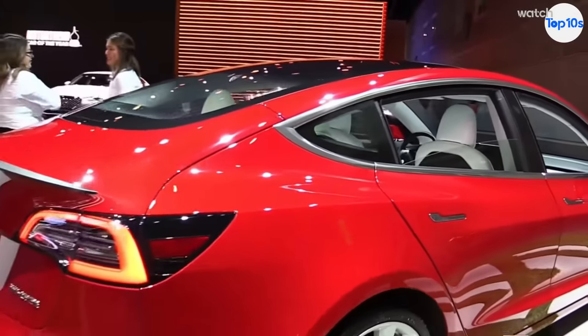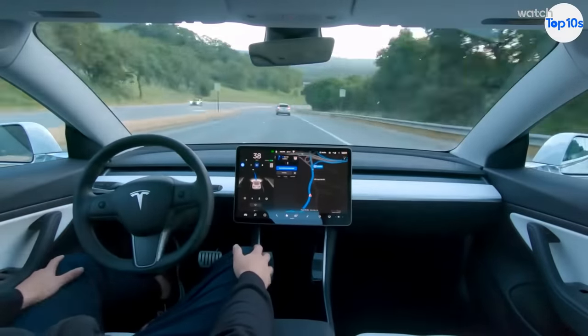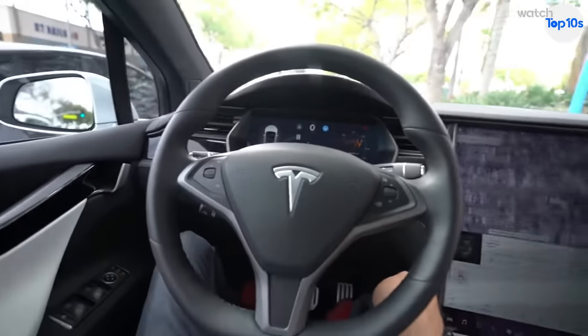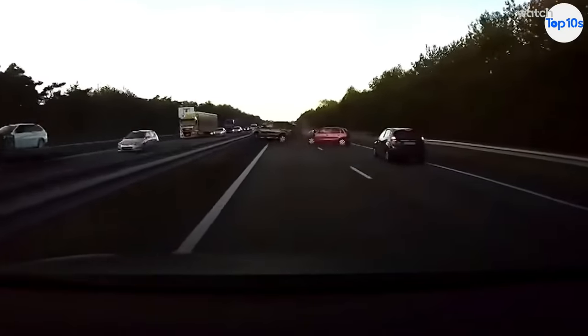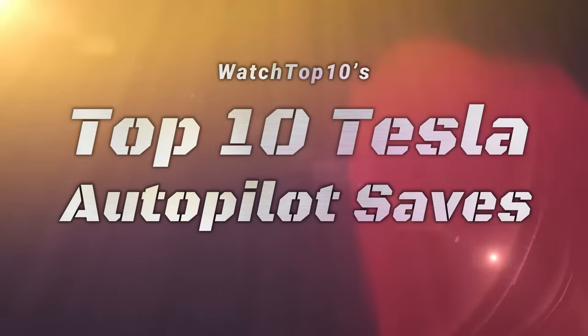Customers were instantly sold by Elon's promise of the self-driving car, and although the feature has its issues, with the introduction of more and more functionality, it's only gotten better and better over the years. Although some have questioned the safety of Tesla's Autopilot features, others contest that it has literally saved their life by automatically avoiding collisions. In this video, we are going to take a look at WatchTop10's Top 10 Tesla Autopilot Saves.